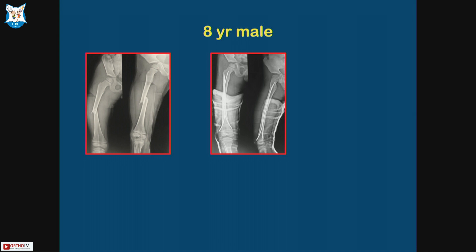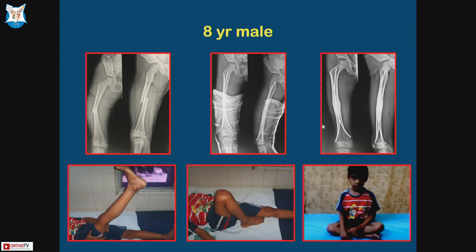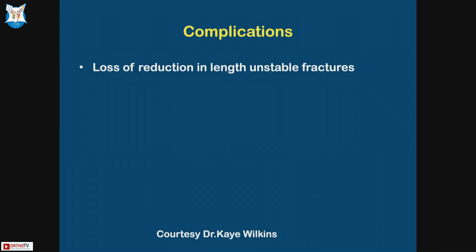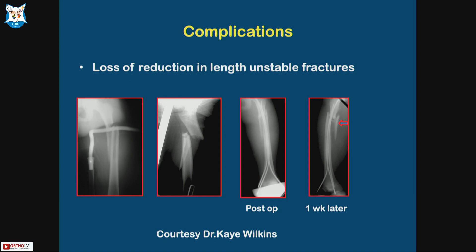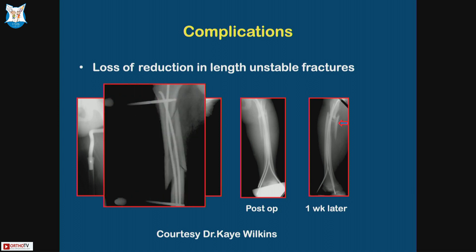This is an eight-year-old male, similarly done, with very good results. Complications: you can get loss of reduction in what are called length-unstable fractures. What happened in this case — one week later the fragment moved away. What was done was putting in a simple monolateral fixator for three weeks, which then got a good result.